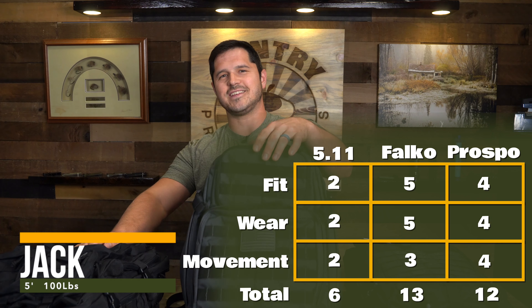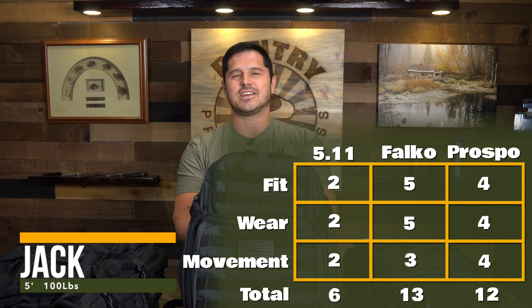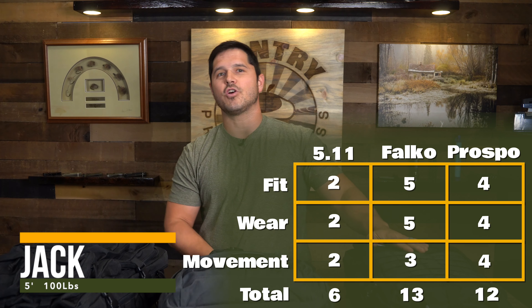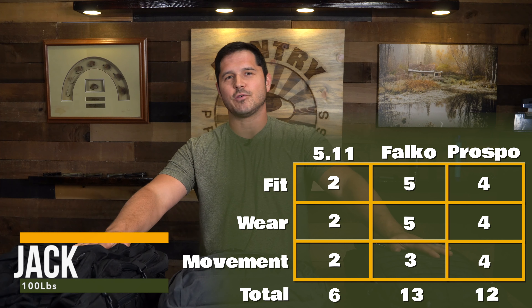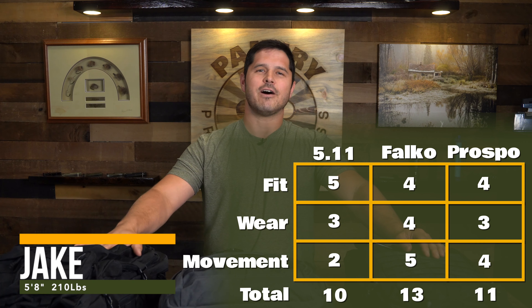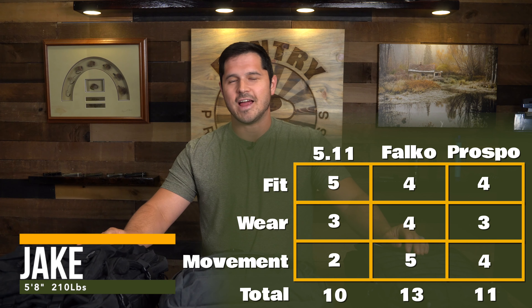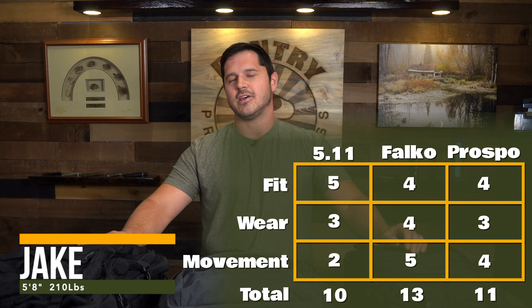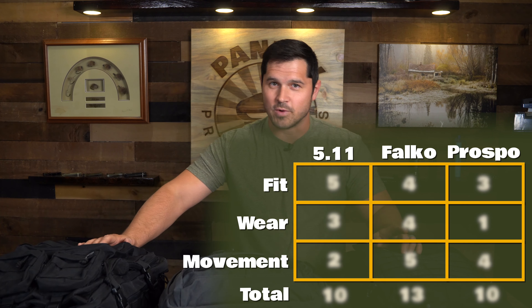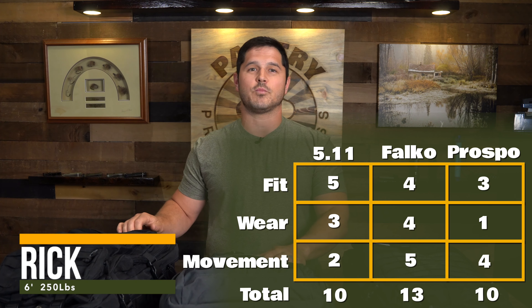Here's how we rated each backpack using our scoring system. Jack rated the 5.11 pretty harshly, only giving a score of 6 out of 15 — the shoulder yoke didn't sit right and the adjustments didn't conform well to his frame. The Prospo and the Falco were pretty close, but the Falco won out due to how well it held to his frame. My scores between the packs were also close, but the Falco stood out as the winner again because of how well it stuck to me while moving, and the back padding earned it an extra point over the Prospo.